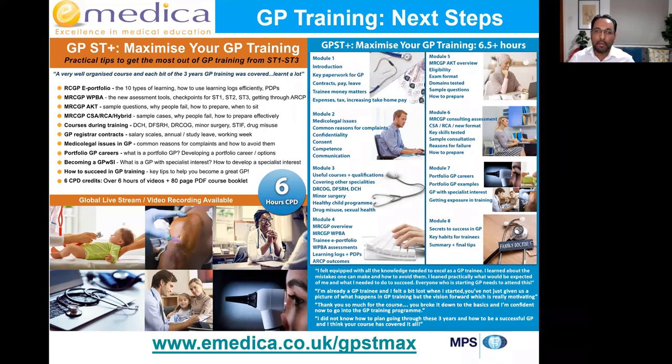We'll also cover medical legal issues in GP — reasons people get complaints during training, why people might be referred to the GMC, and how to reduce that risk. We'll cover what a portfolio GP is, how to develop a portfolio career, what a GP with specialist interest is, and how to develop a specialist interest. And then how to succeed in GP training — the key tips to help you do well in every rotation and hit the ground running when you qualify.